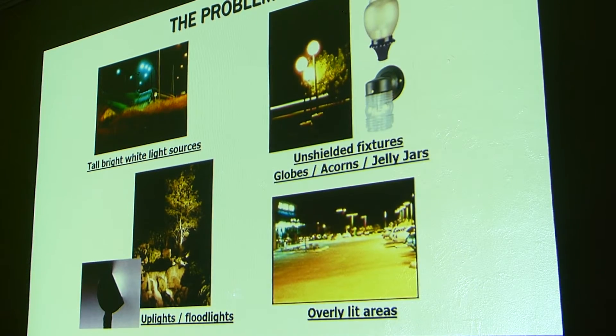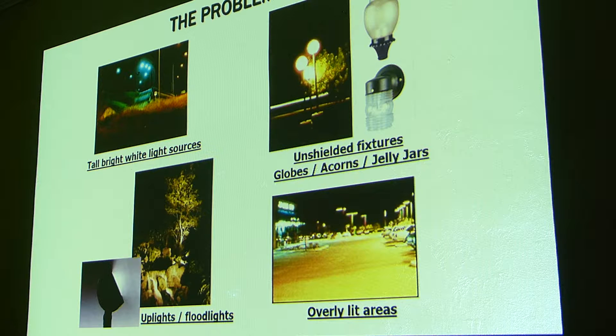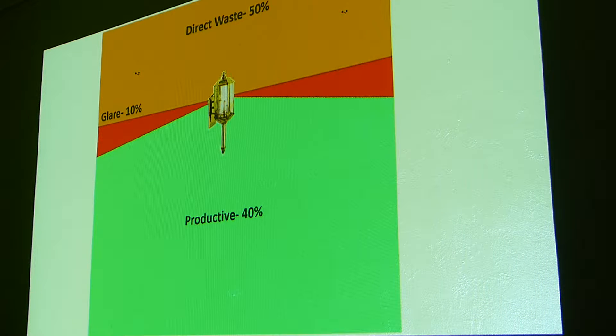The problems we have are all these light sources that really direct light upward, into trees where you don't need it. Fixtures that are just completely inefficient — our best-known globe fixture, which is pretty ubiquitous around town. Take your average carriage fixture: with a 100-watt bulb, 50% of that wattage — 50 watts — is going nowhere, doing you no good. Ten percent of that is going right into your eyes, which causes glare.